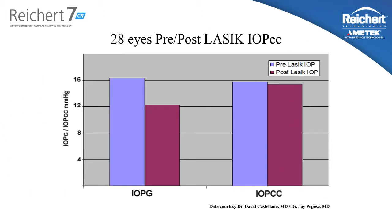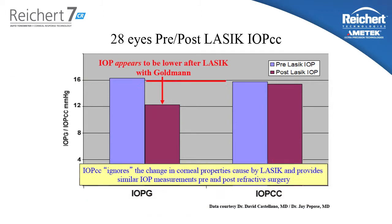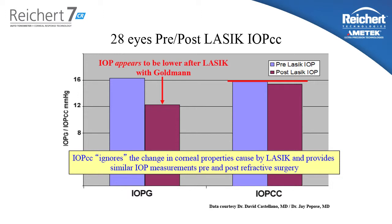Here we see data from 28 eyes pre and post LASIK. If you look at the Goldman measured IOP, it appears that after LASIK surgery the measured pressure is approximately 4 millimeters lower than prior. However, the IOPCC measurement does not change after refractive surgery. While the IOPCC measurement agrees with Goldman on average, it has very little correlation with corneal thickness, it stays fairly constant after refractive surgery, and most importantly, it is better correlated with the status of glaucoma than Goldman tonometry itself is.